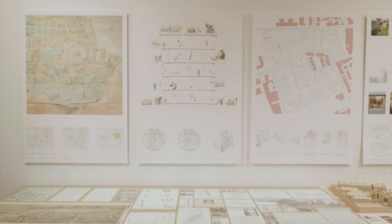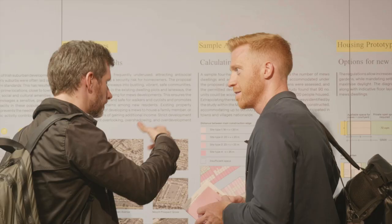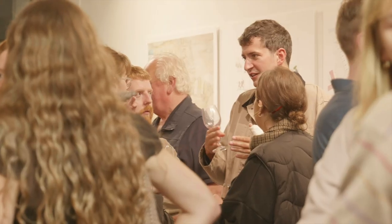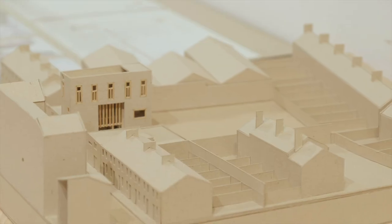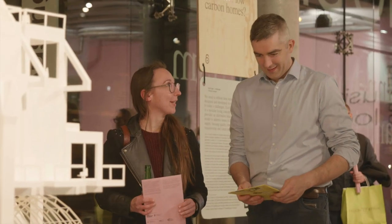These eight shortlisted exhibits are ideas intended to provoke conversation — that's only the first part of the exhibition. The second part is the public program, which takes place in this room. The public are invited to come in through a program of events and engagement for all age groups. Check out the Housing Unlocked website to participate in this conversation — come back in 10 weeks and we'll tell you what we've achieved.